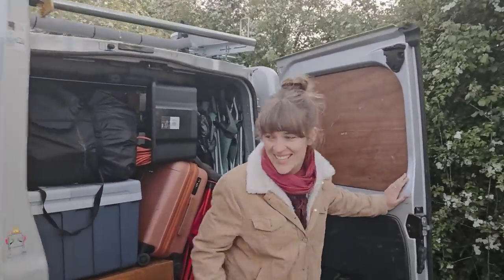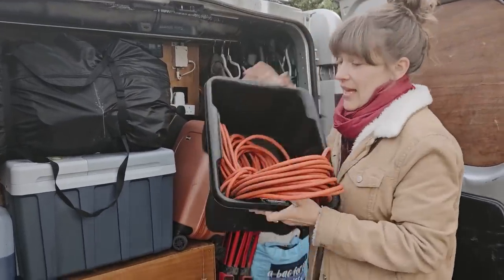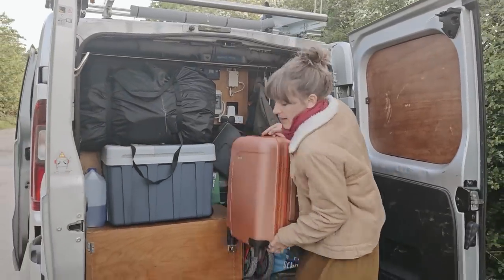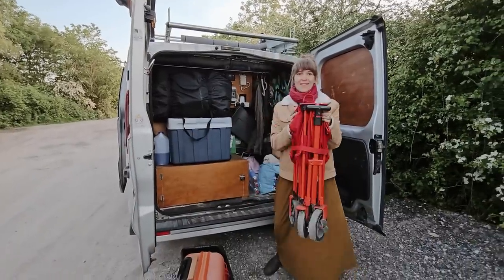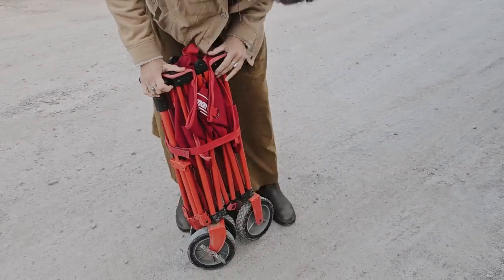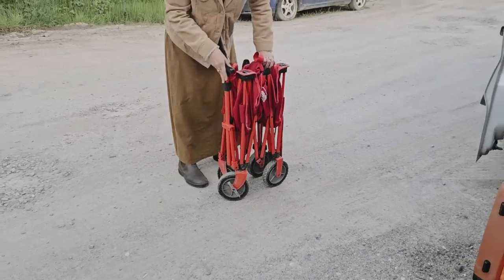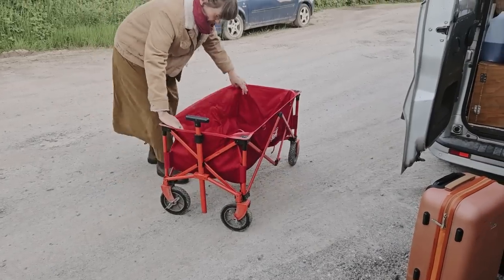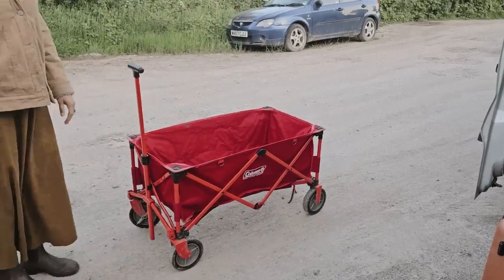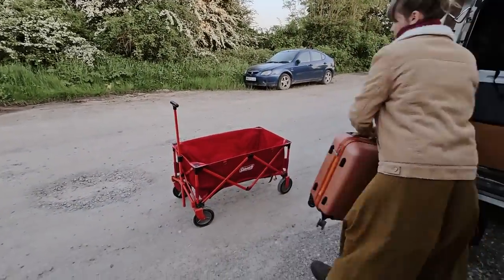Look how packed it is — we need a trolley to get it all back to the boat. Voila! It's a lifesaver, isn't it? It's a must-have. If you're thinking of getting a narrowboat, get yourself a trolley or a wheelbarrow. This is great — it's on a really muddy towpath but it's got little wheels.